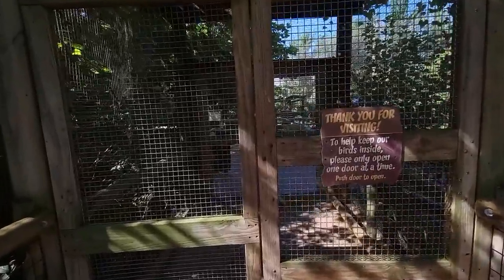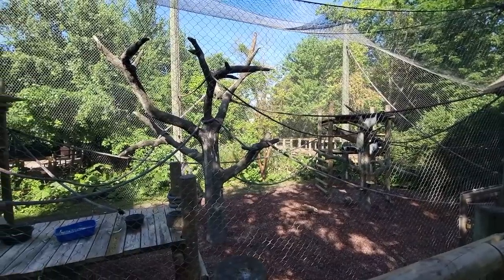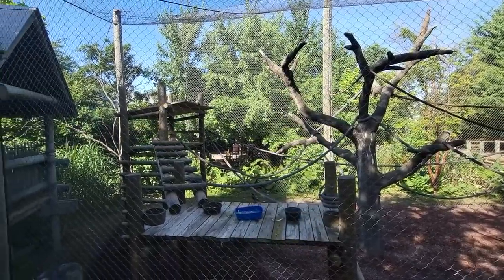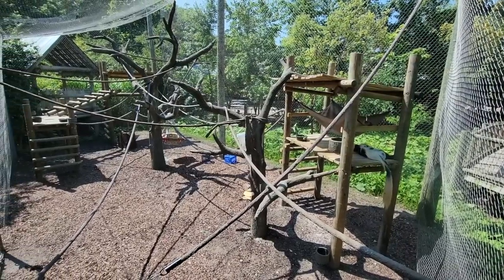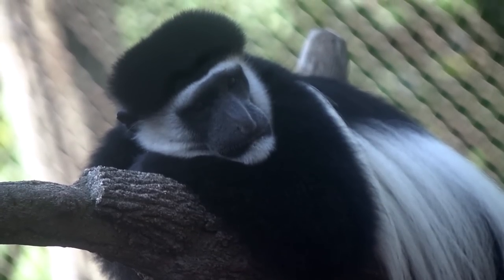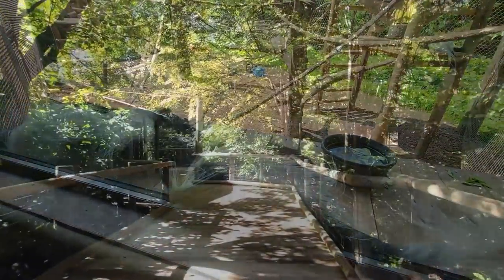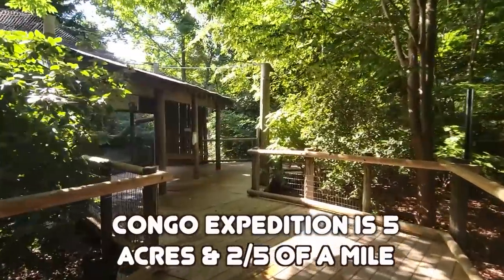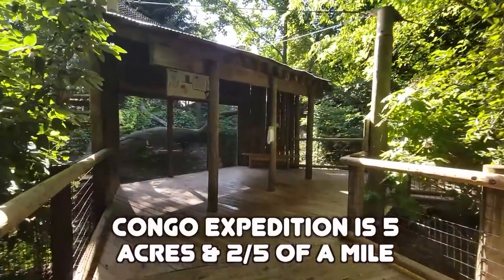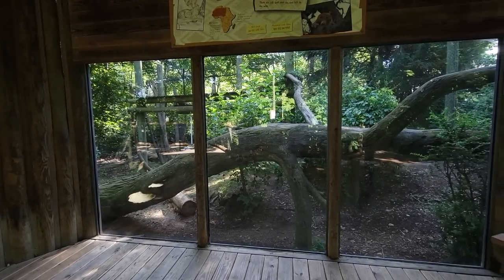Once I finally figured out how doors work, I was brought in front of the other side of the actual first exhibit. The colobus monkeys were hooting and hollering to be on camera, but that didn't last long. They hit a banana crash and quickly lost interest. Colobus monkeys are great, but we'll cross branches with their sleepy faces again.